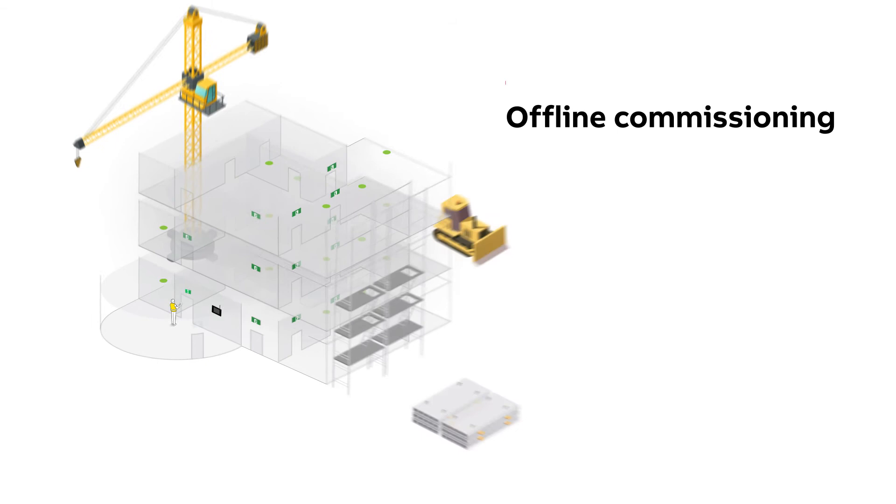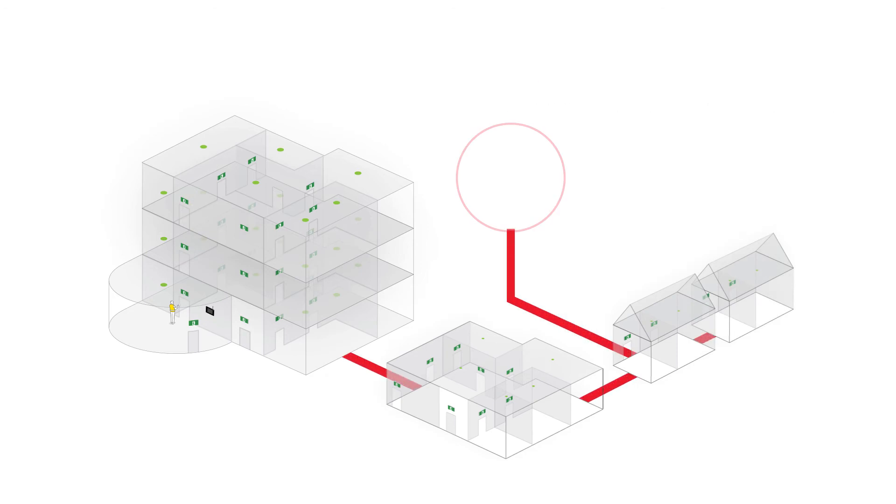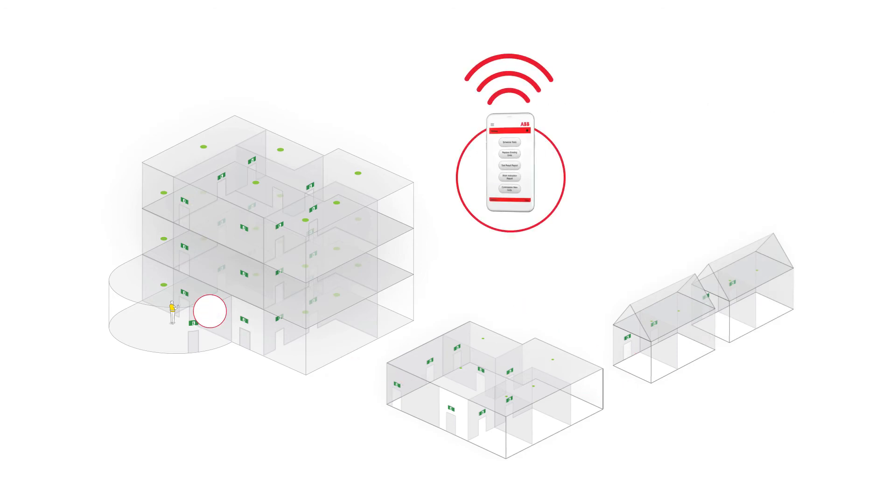And for the first time ever, you can commission fittings before there is power to your site. That means using physical data cables and server computers during commissioning can now be a thing of the past.